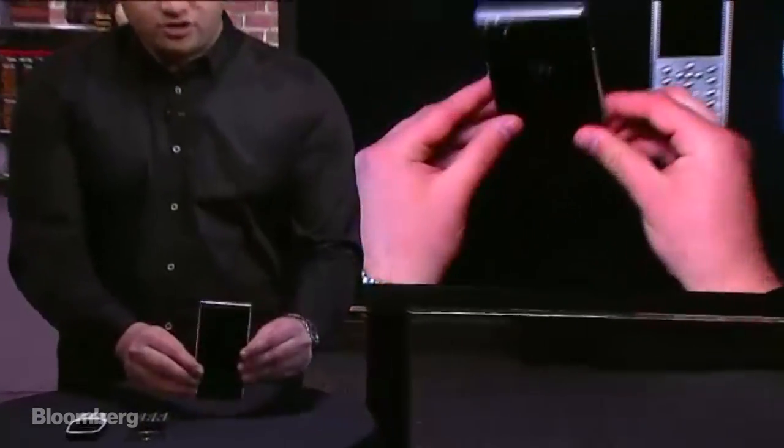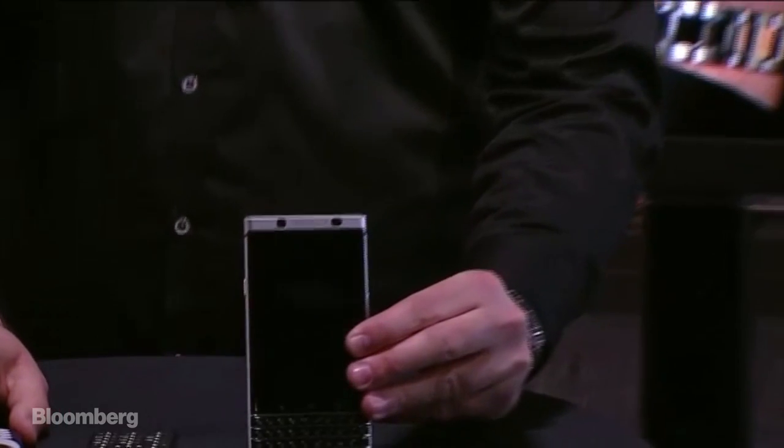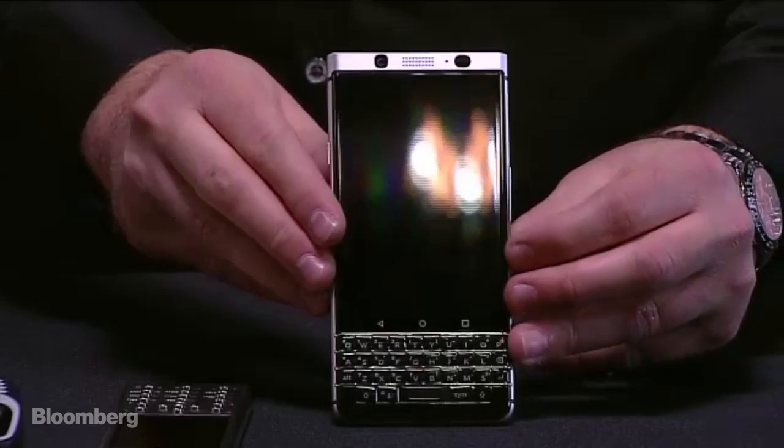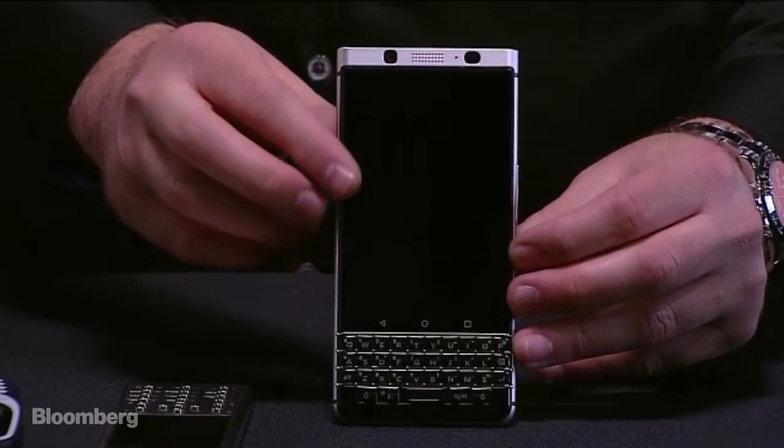Let me show you first the new BlackBerry Key One phone. You can see it has a full physical QWERTY keyboard for BlackBerry diehards, and it has a 4.5-inch touchscreen.